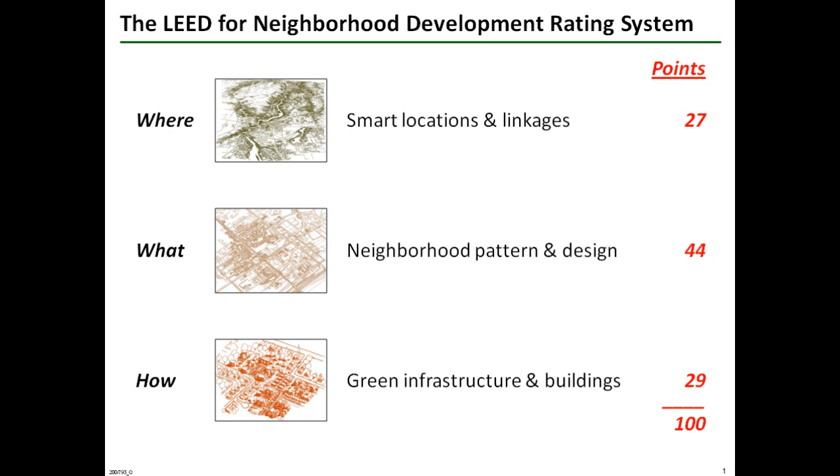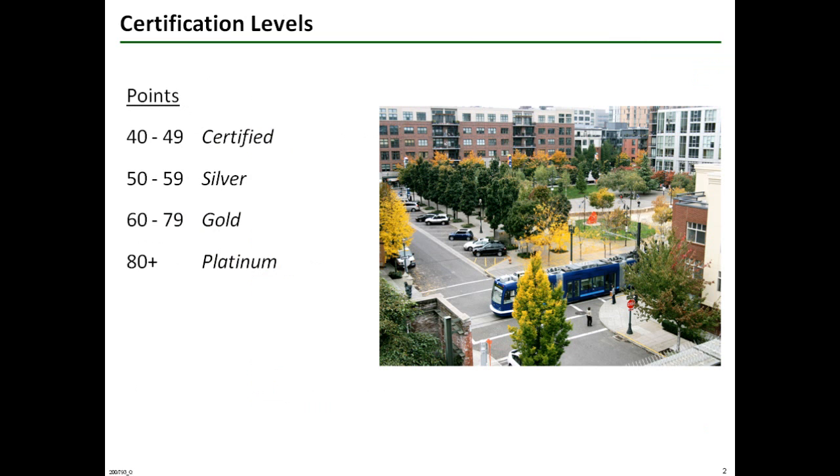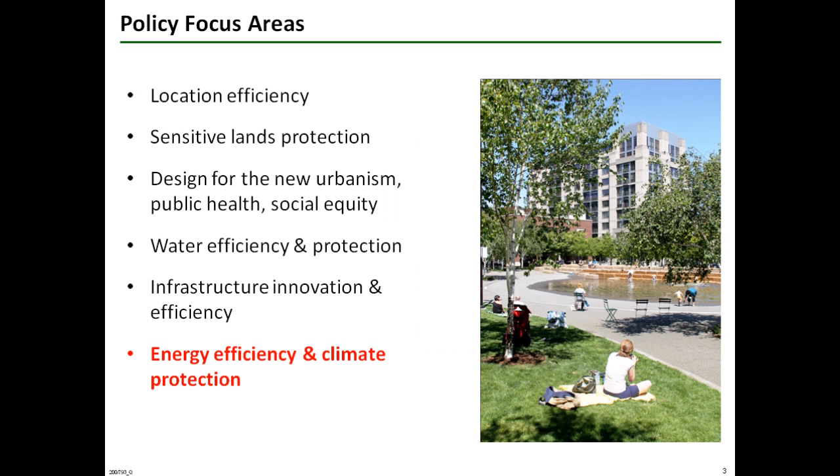Each of these sections offers credits for best practices, with credit points that total 100. Based on total points achieved, LEED ND certification is awarded at four levels of ascending excellence. The rating system focuses on six policy areas that support sustainability and equity. This green bite looks at those parts of the rating system devoted to carbon reduction and climate protection.